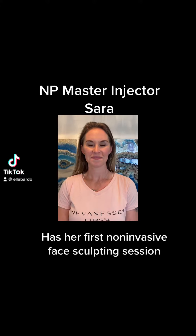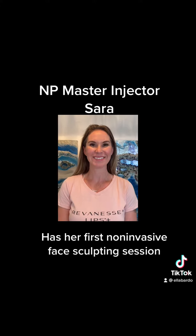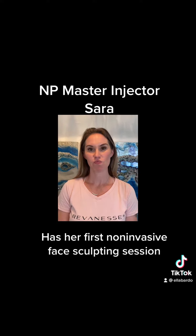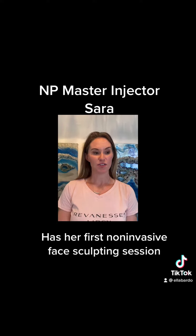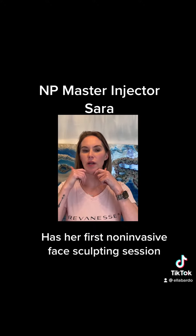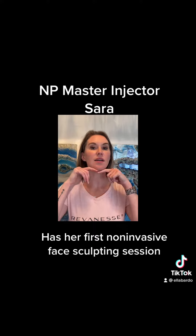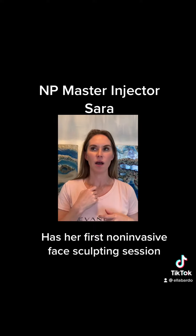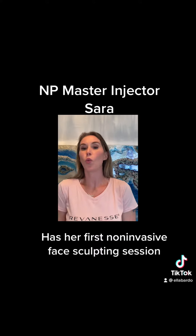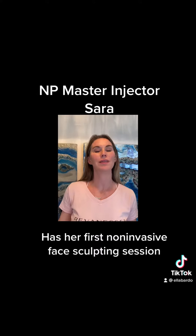It's about to be Sarah's first time face sculpting. Tell us a little bit about where you would like to focus on. Yeah, so this here is kind of my trouble area. I'd like to see that tightened a little bit. Maybe a little lift in the brows, of course, and then wherever you think — I'll let you be the expert.